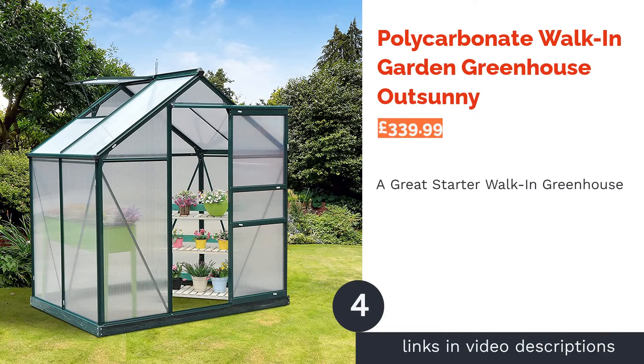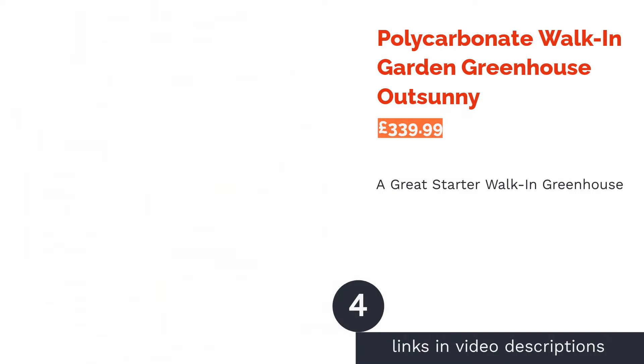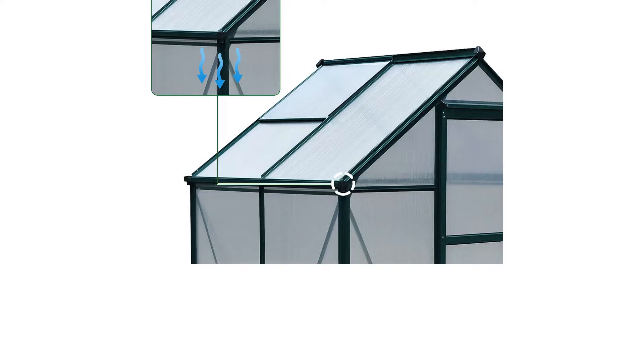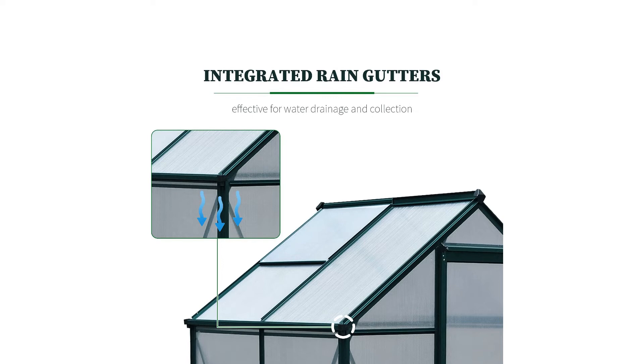The next product is the Polycarbonate Walk-In Garden Greenhouse Out Sunny. This option is a good choice for the average garden, only taking up a 6 by 4 feet space and not standing too tall. The sliding door is a nice quality of life improvement for more cramped gardens, and we think the green frame is also a nice aesthetic choice.